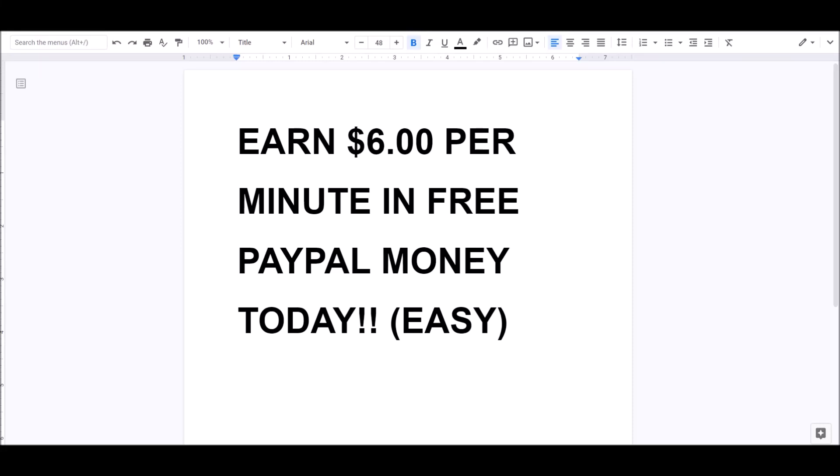Hey guys, it's Apostle from C Success Now. In this video today I'm going to teach you how to earn six dollars per minute in free PayPal money — today, not tomorrow, literally right now. This is an easy way to make some money online, so if you're interested, stay tuned.